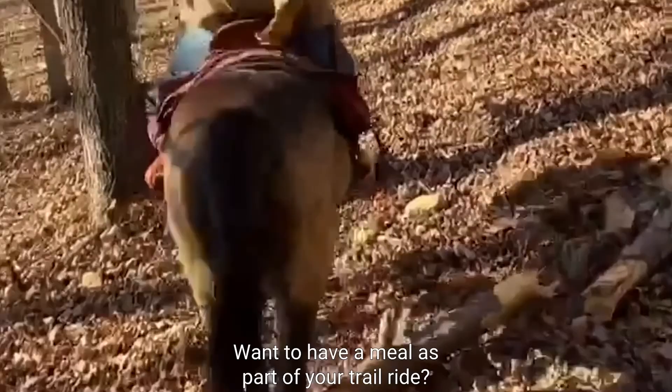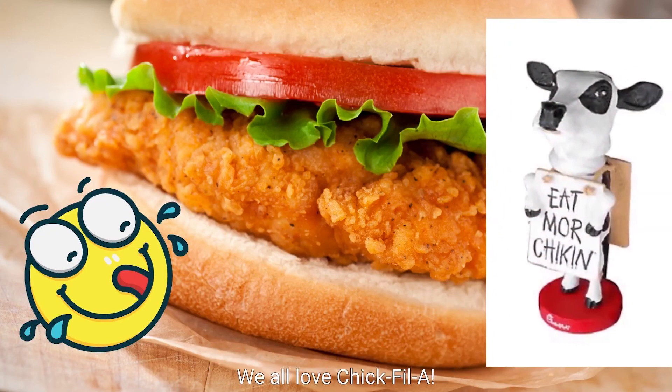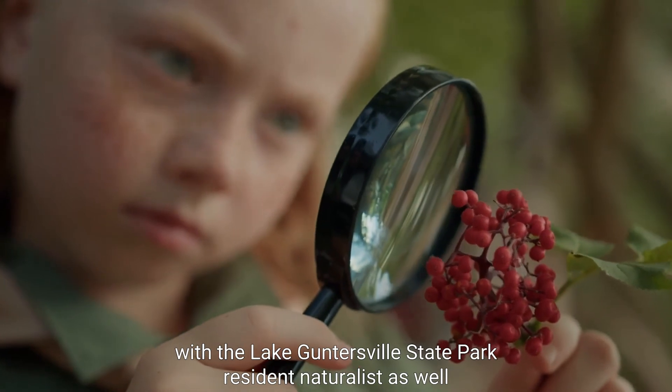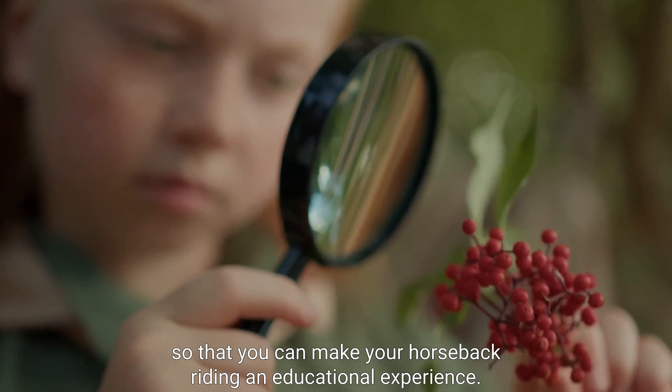Want to have a meal as part of your trail ride? They can arrange a barbecue, but the most popular choice is takeaway from Chick-fil-A. We all love Chick-fil-A, let's face it. Alabama Horseback Adventures also works with the Lake Guntersville State Park resident naturalist, so you can make your horseback riding an educational experience.